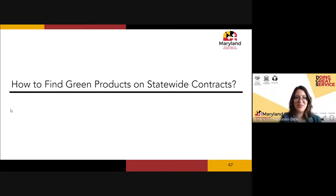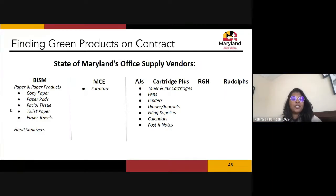Now let's talk about how to find green products on statewide contracts. Paper and paper products, janitorial supplies, and hand sanitizers can be found on the BISM website. MCE provides furniture and also has a green purchasing guide accessible on our website. For other office supplies, vendors on statewide contract include AJ Stationers, Cartridge Plus, RGH, and Rudolph, offering toners, ink cartridges, pens, binders, diaries, journals, filing supplies, calendars, and Post-it notes — all with recycled content and green options in their catalogs.